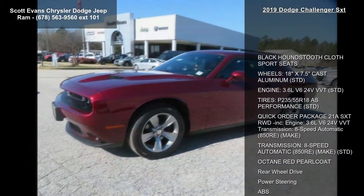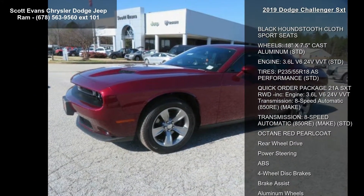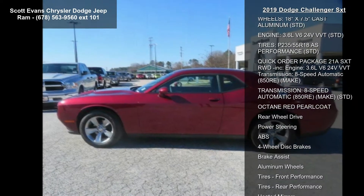Black houndstooth cloth sport seats. Wheels: 18-inch x 7.5-inch cast aluminum.